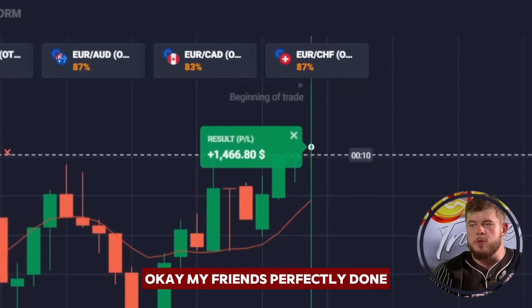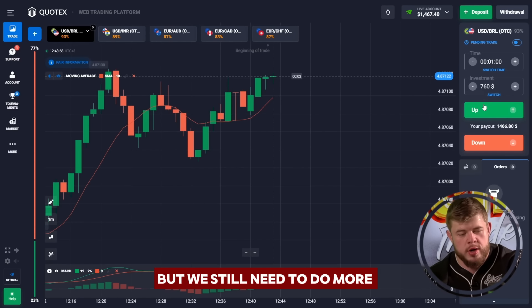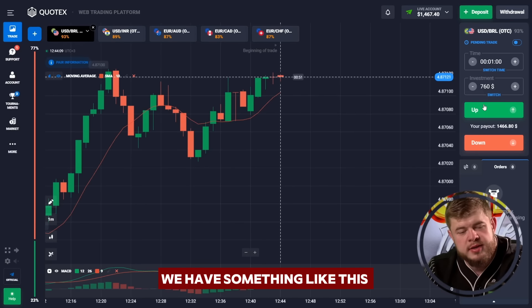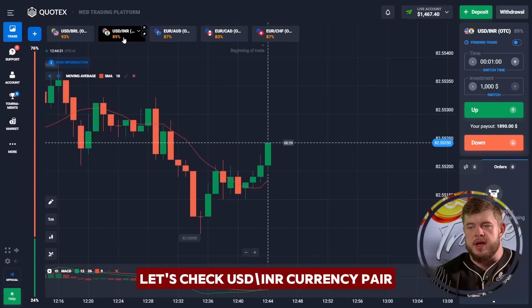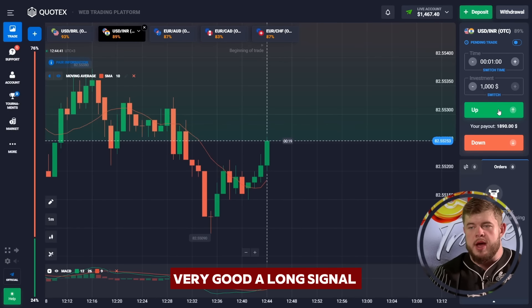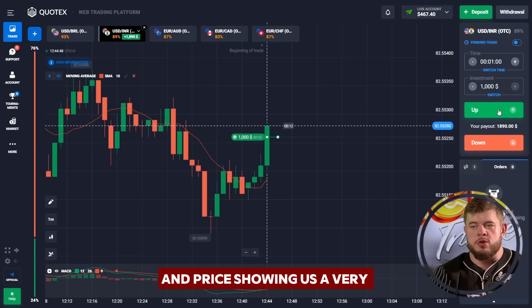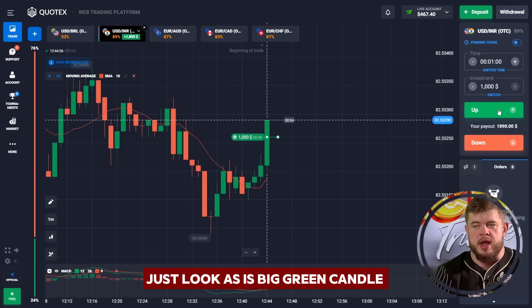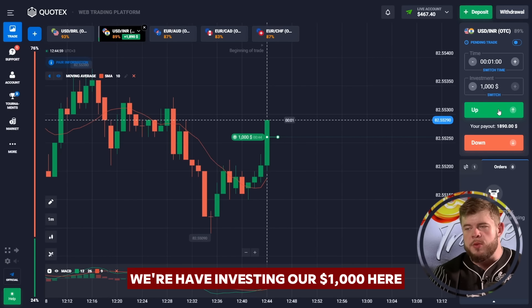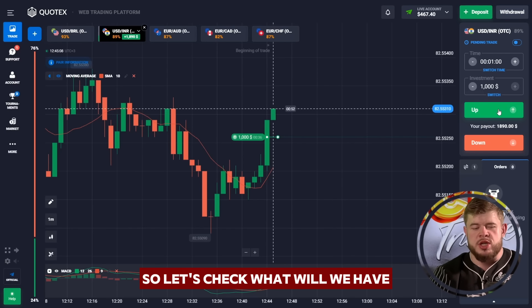Perfectly done — we have around one thousand five hundred dollars on the account. Now let's check the USD/INR currency pair. According to the MACD indicator, price is showing us a very good long signal. Together with that, we have broken through the moving average line and price is showing a very strong upgoing correction which may turn into a new upgoing trend. Just look at this big green candle — we have invested our one thousand dollars here. I'm sure it will give us a lot of profit.